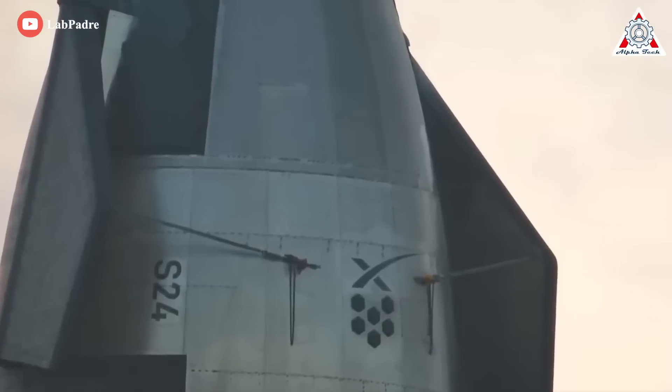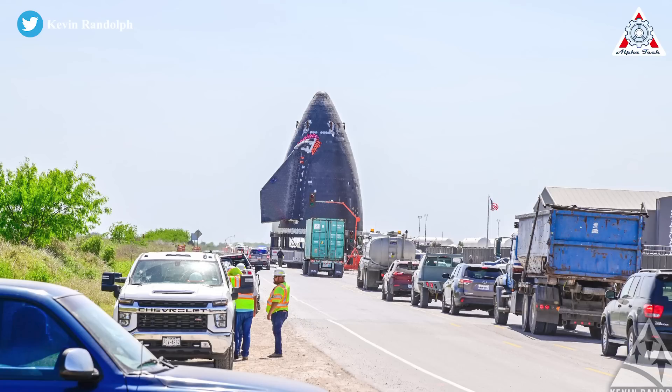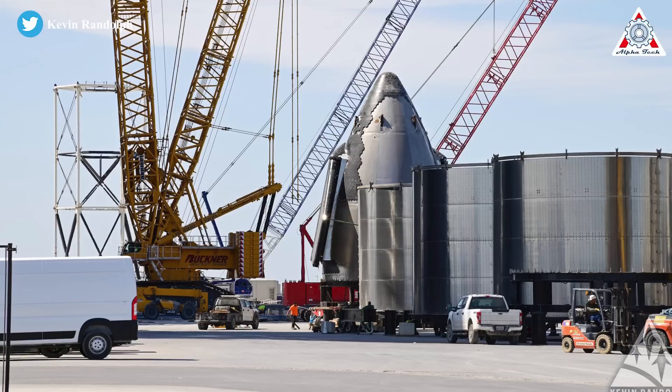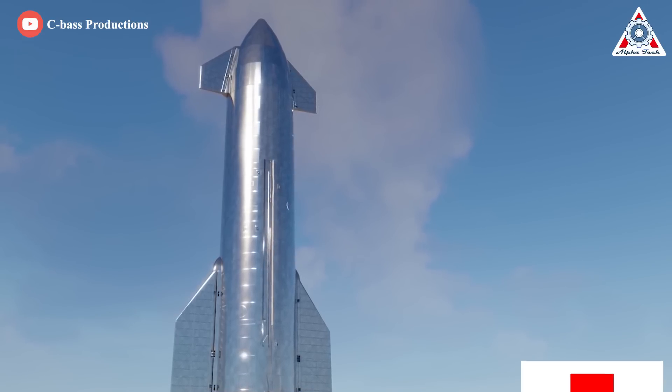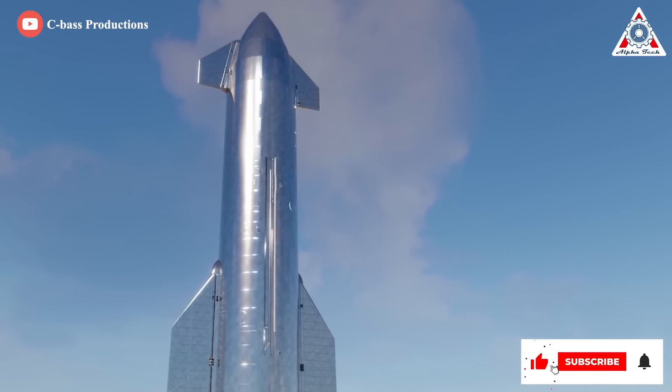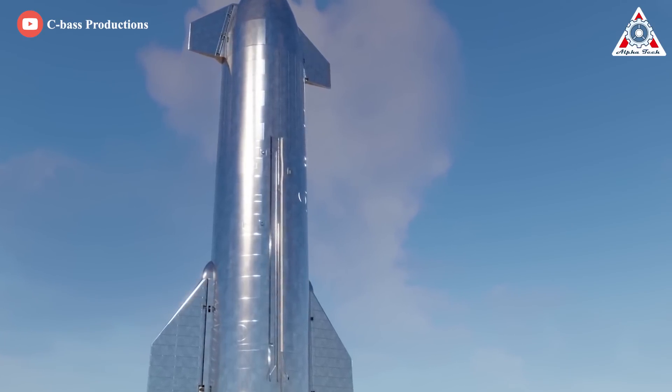SpaceX's new dome design follows a very similar spirit, presumably doubling down on the stretch-forming production method developed for nose cone gores. SpaceX increased the size of dome gores and reduced the number of stacked sections required for dome assembly, albeit from three to two instead of five to two. Starting with Ship 24, which is likely the next ship SpaceX will complete, the methane fuel header tank will be relocated from Starship's common dome to its nose cone.